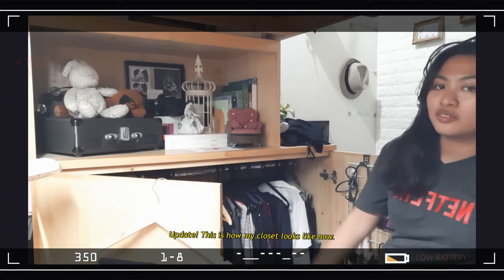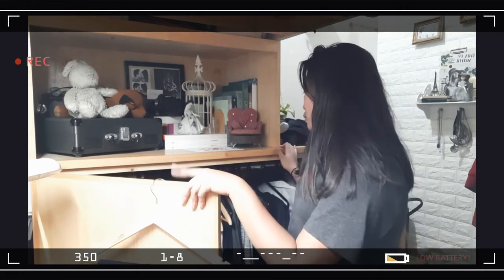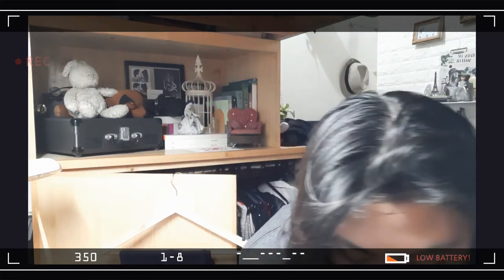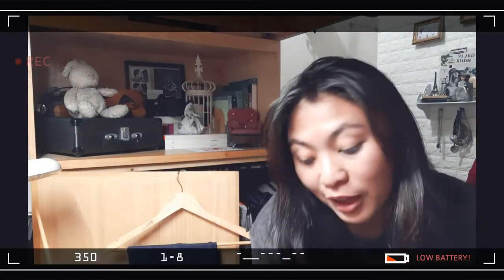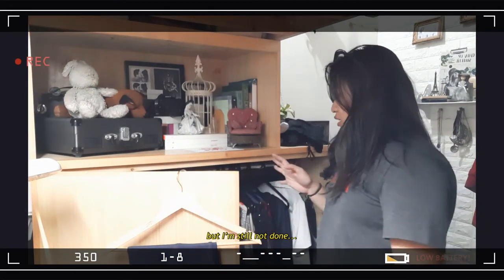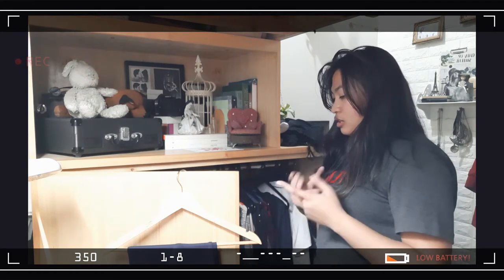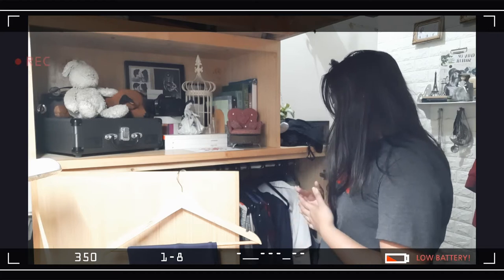This is what it looks like now. Well, you can't fully see it, but it's already a bit more spacious. There's still a lot — I'm actually happy there's still a lot — but there are still clothes that aren't hung yet, like my long dresses and blouses that need to be hung. But so far, so good.